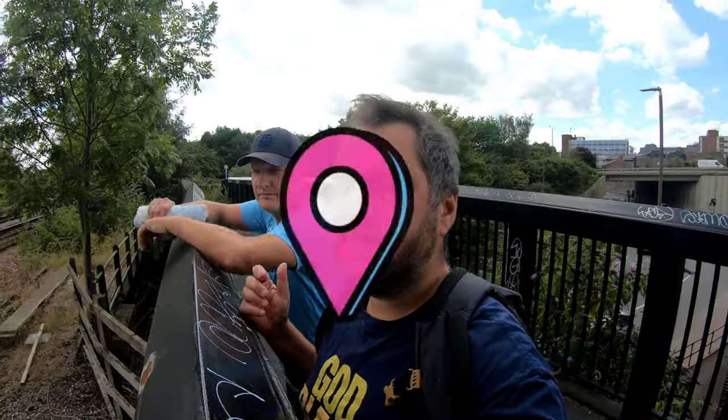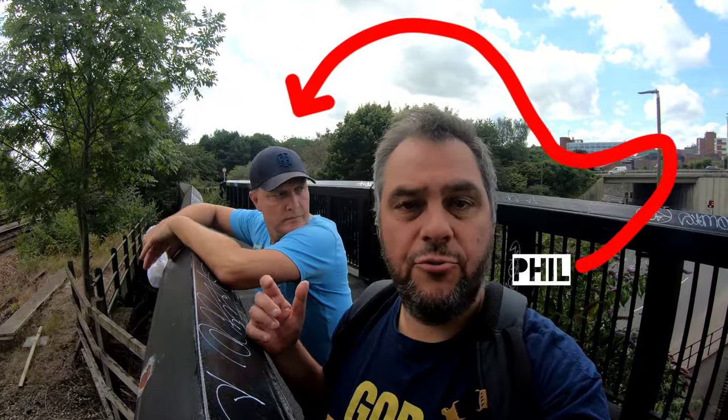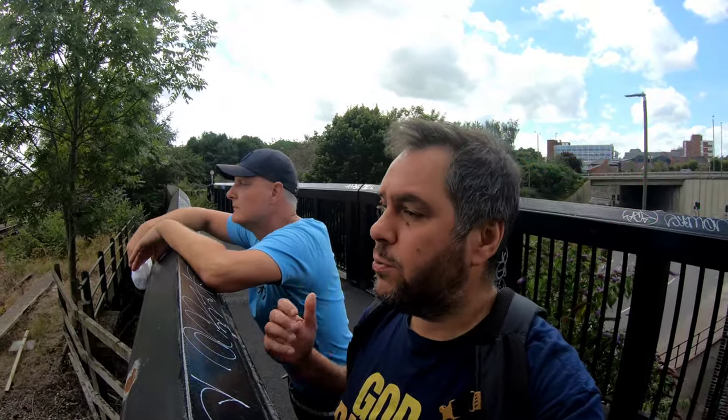Welcome back to Chesterfield. This is part three of my Chesterfield Lost Railways series. We're going to go by the Midland Railway because the line we're exploring today was one of its branches — we're going to be having a look at the Brampton Branch.